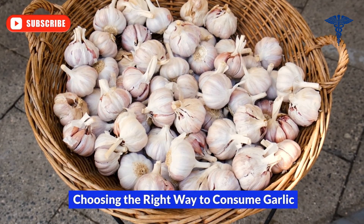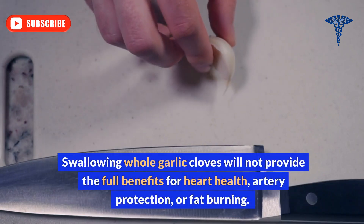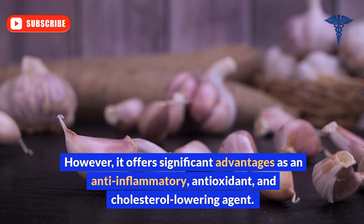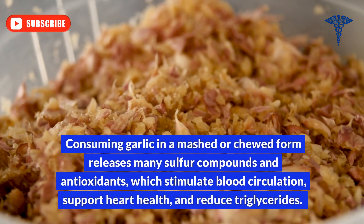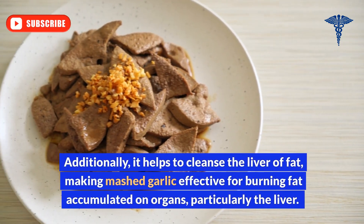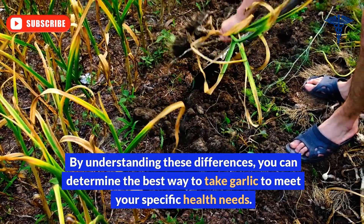To obtain the desired health benefits, it's important to choose the appropriate way to consume garlic. Swallowing whole garlic cloves will not provide the full benefits for heart health, artery protection, or fat burning. However, it offers significant advantages as an anti-inflammatory, antioxidant, and cholesterol-lowering agent. Consuming garlic in a mashed or chewed form releases many sulfur compounds and antioxidants, which stimulate blood circulation, support heart health, and reduce triglycerides. Additionally, it helps to cleanse the liver of fat, making mashed garlic effective for burning fat accumulated on organs, particularly the liver.